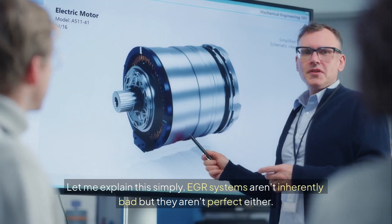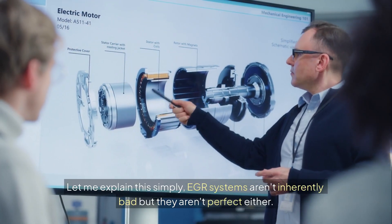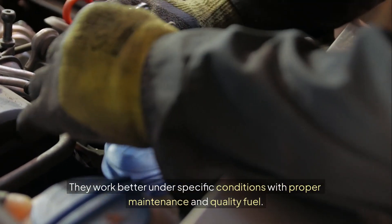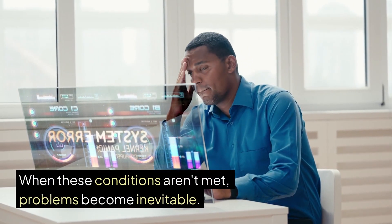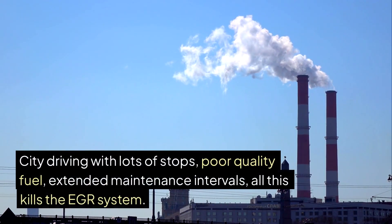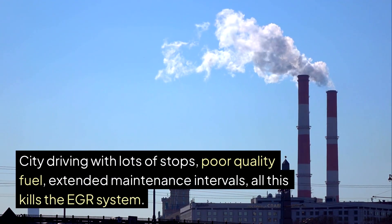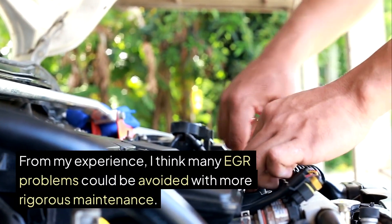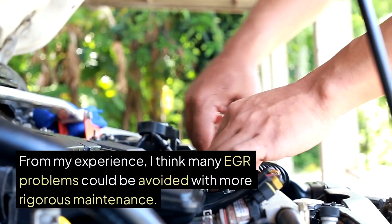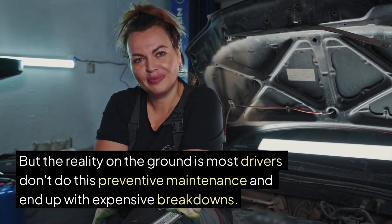EGR systems aren't inherently bad but they aren't perfect either. They work better under specific conditions with proper maintenance and quality fuel. When these conditions aren't met, problems become inevitable. City driving with lots of stops, poor quality fuel, extended maintenance intervals — all this kills the EGR system. From my experience, many EGR problems could be avoided with more rigorous maintenance. But the reality on the ground is most drivers don't do this preventive maintenance and end up with expensive breakdowns.